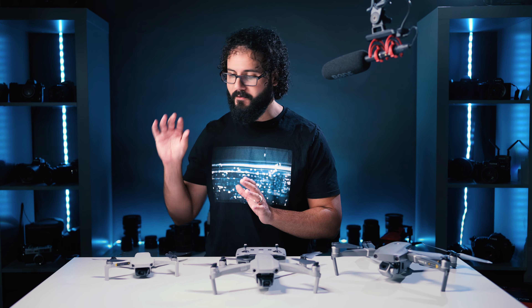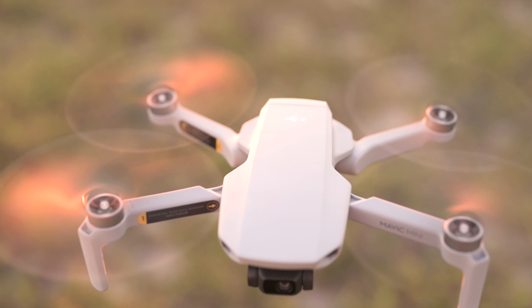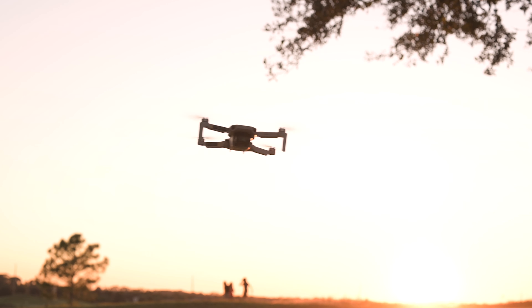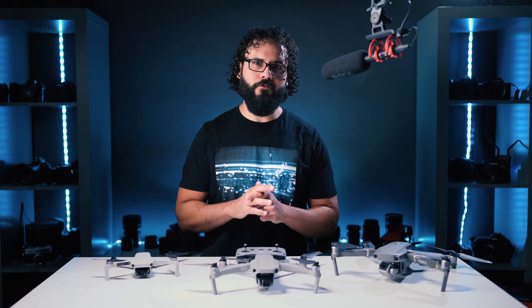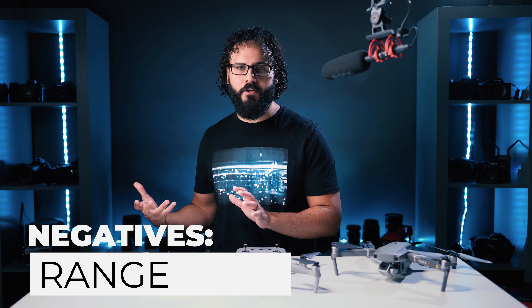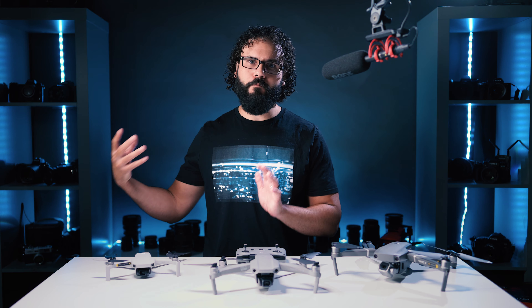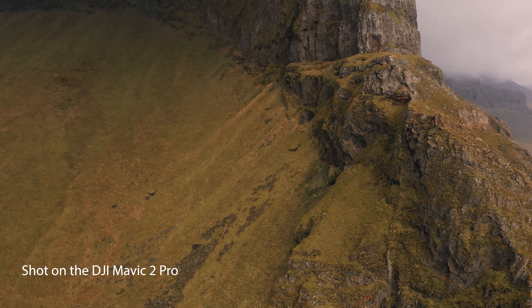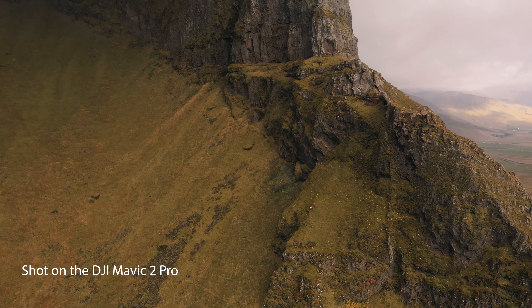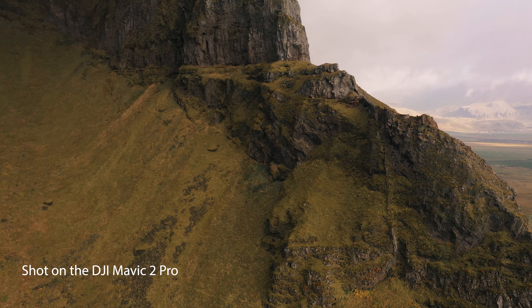DJI has somehow managed amazing battery life of over 30 minutes on the Mini, which is unbelievable for a drone like this. With even one or two batteries you can have a ton of fun and take it out for a really long time. The downside is the range, which is the most limited here. Depending on the area, you might get anywhere from about a thousand feet up to a couple thousand feet, and if you're planning on scaling mountains or flying above the ocean, you're always at risk of losing signal.